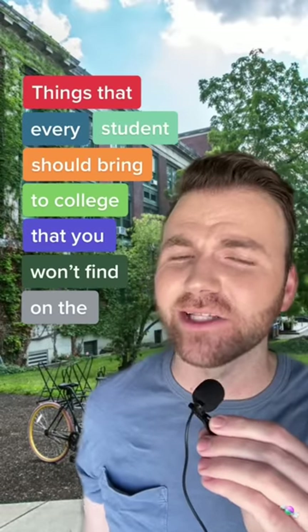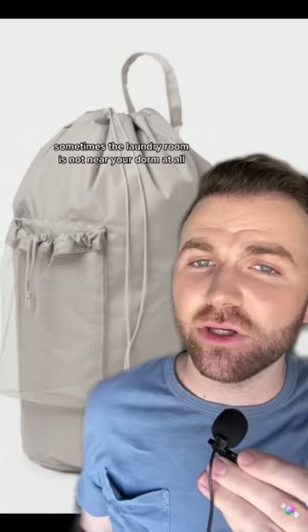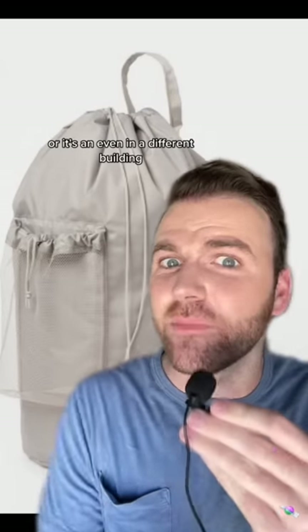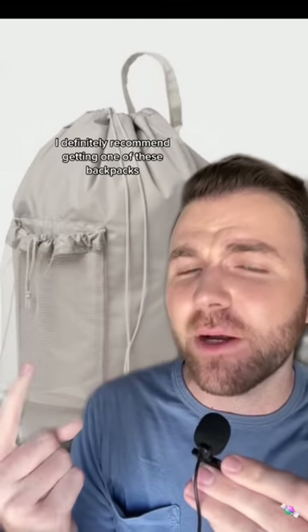These are things every student should bring to college that you won't find on the packing list, Part 4. First up we have these laundry bag backpacks. Sometimes a laundry room is not near your dorm at all or it's even in a different building, and a week's worth of laundry together is surprisingly heavy. So unless you want to do deadlifts the whole way there, I definitely recommend getting one of these backpacks.